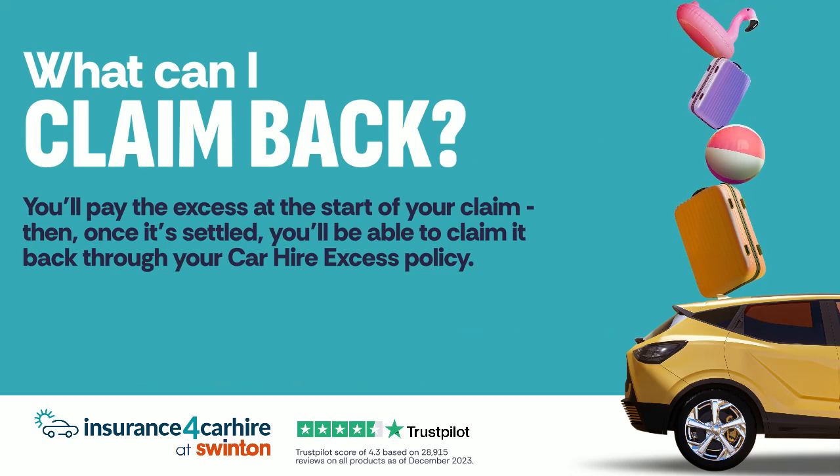You'll pay the excess at the start of your claim, then, once it's settled, you'll be able to claim it back through your car hire excess policy.